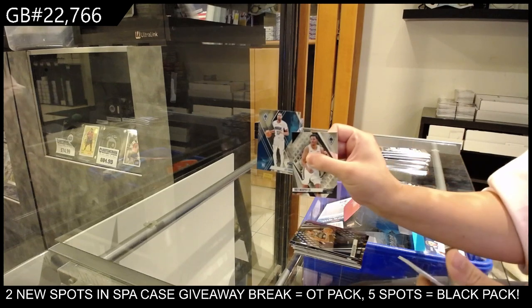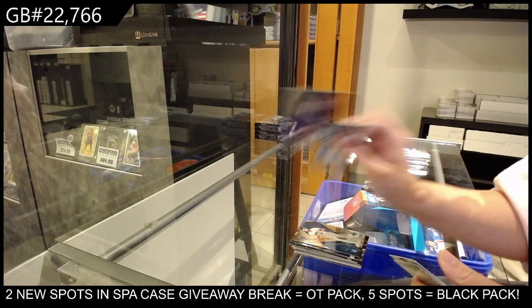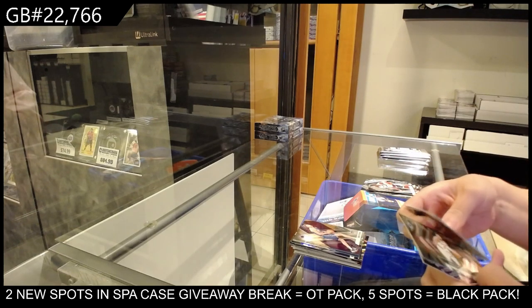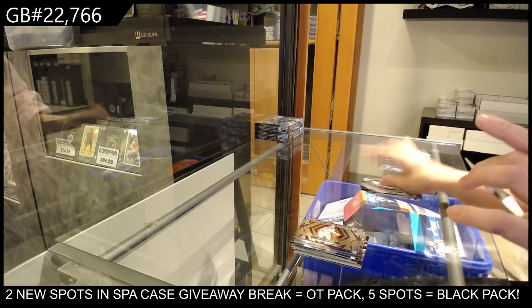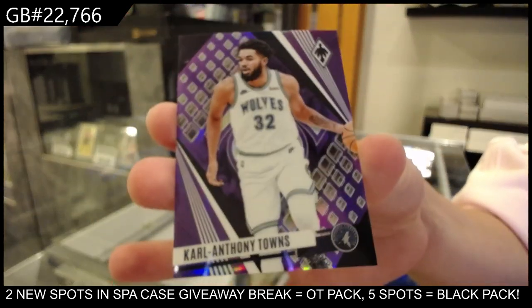Rookie of Jett Howard for Orlando. Sasha Vezenkov for the Kings. A Fire Forged of Jalen Brunson for the Knicks. And a purple numbered to 1/50 of Karl-Anthony Towns for the Timberwolves.